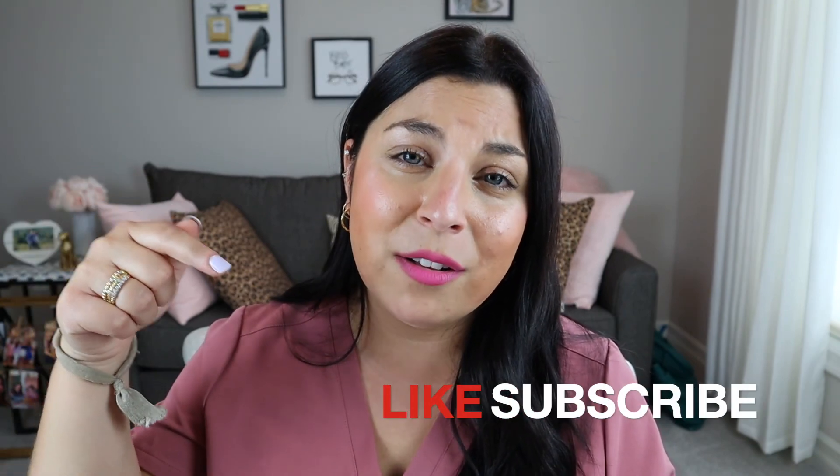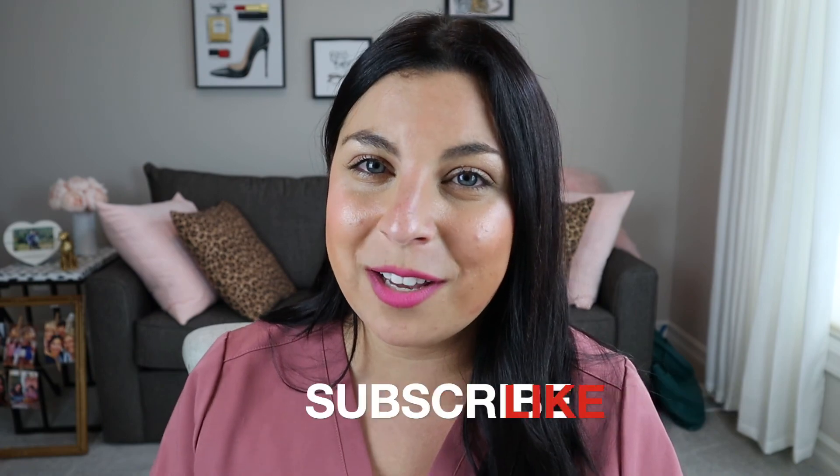If you have any further questions, drop them in the comments — I'd be happy to answer them. If you like this content and found it helpful, make sure to like and subscribe to this channel so you don't miss out on future videos.